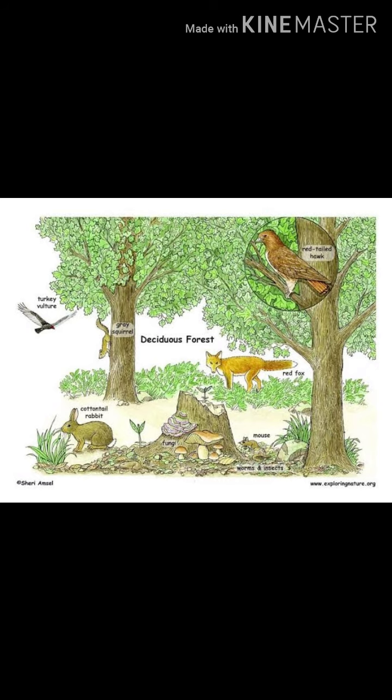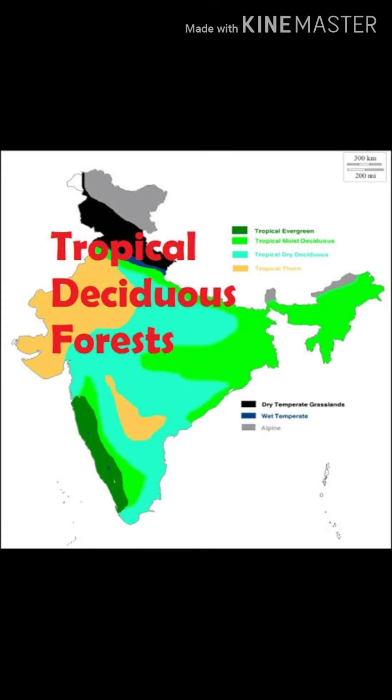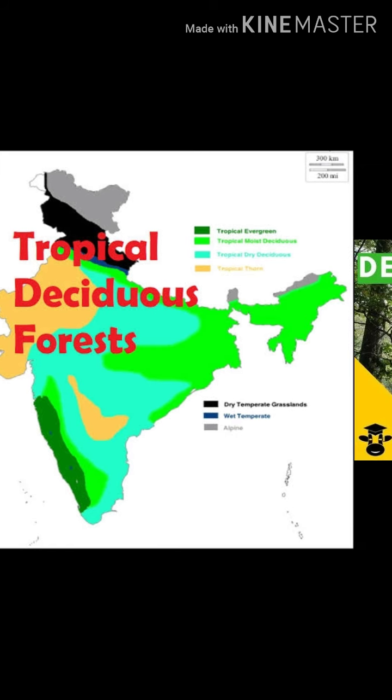These forests are found in Madhya Pradesh, South Bihar and West Odisha.